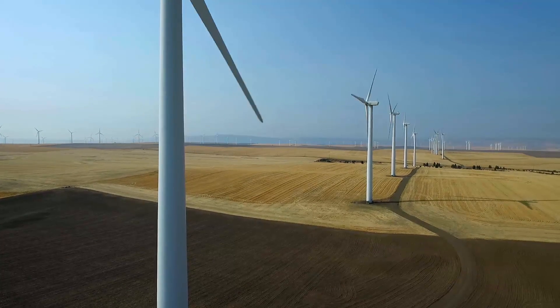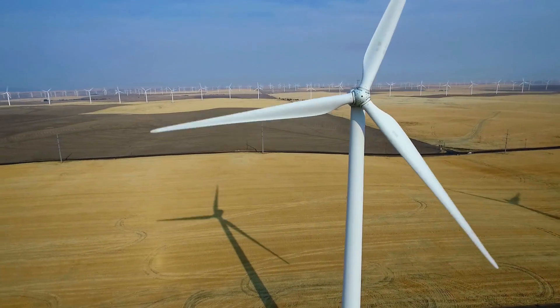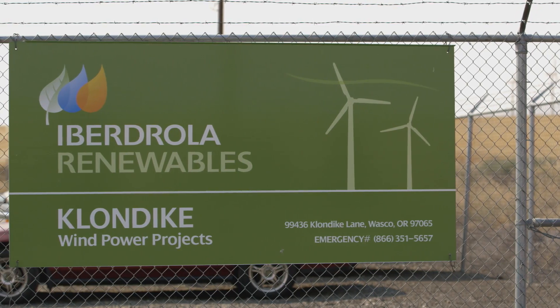We are basically an energy company, so our main business is creating electricity. We are one of the top ten utilities in the world. So for us, technology is very important.